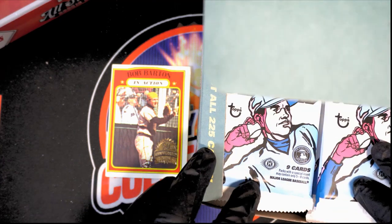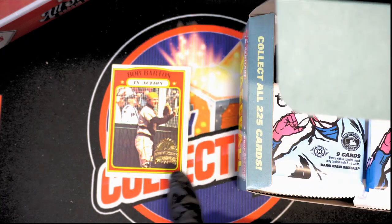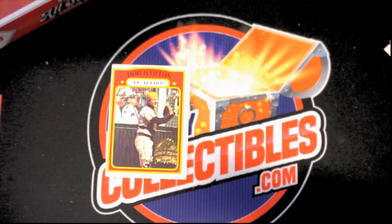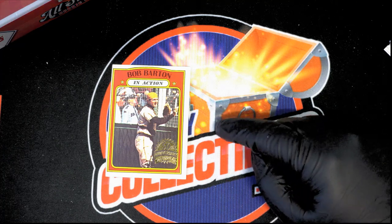Alright, so good luck. When you get into Heritage, there's always one of these box toppers that has a stamp on here. This is an original card for this particular box topper. We have a different one, but this is from the previous box.